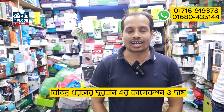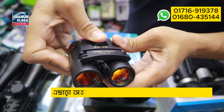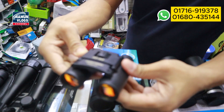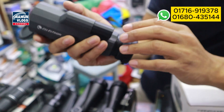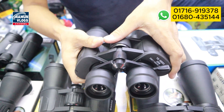Binocular, monocular, and scope — 30x60. Focus on the camera and adjust the camera. I know what the camera is doing, and what the camera is doing. Focus on the camera — everyone has an option.